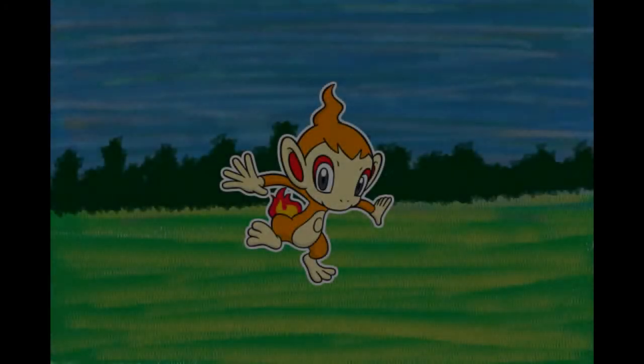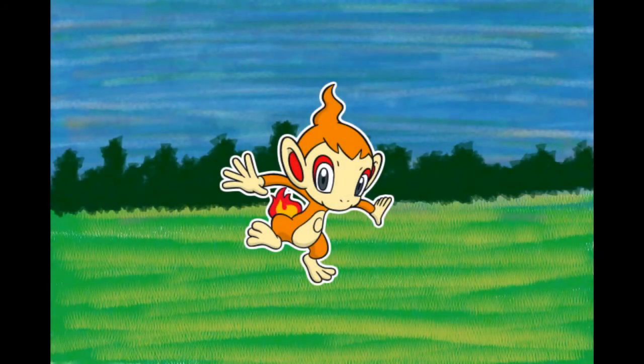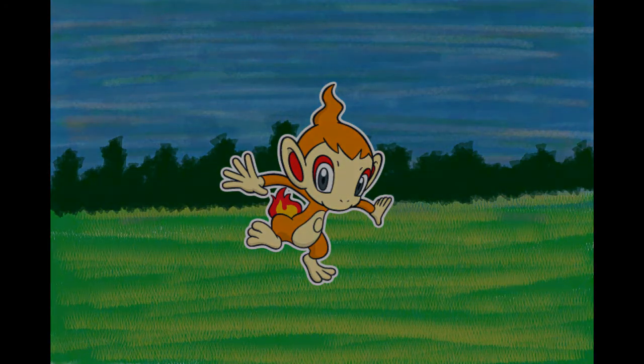Number 390, Chimchar, the Chimp Pokémon. It agilely scales sheer cliffs to live atop craggy mountains. Its fire is put out when it sleeps. Its fiery rear end is fueled by gas made in its belly — even rain can't extinguish the fire. It is very agile. Before going to sleep, it extinguishes the flame on its tail to prevent fires. The gas made in its belly burns from its rear end. The fire burns weakly when it feels sick.